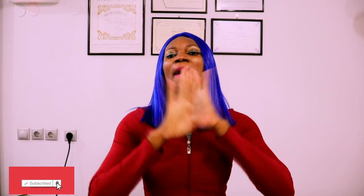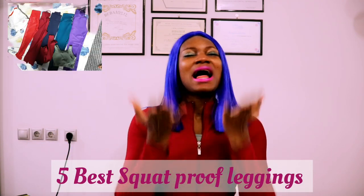We are back again with another one. 2022 five best squat proof leggings. When you're about to work out, mostly for the ladies, we're doing our squats all the time and all those other workouts, we need something that can hold us very well and we don't need to pull it up and adjust. I'm here to show you the five best.